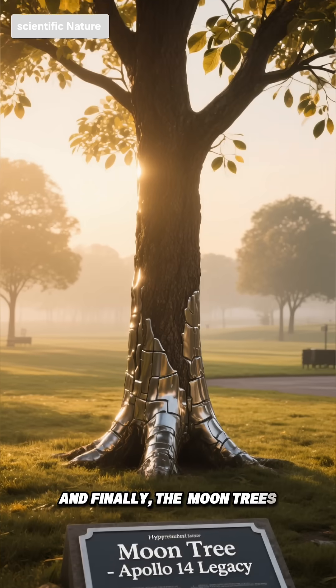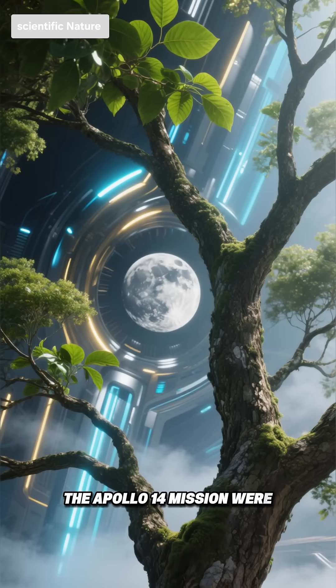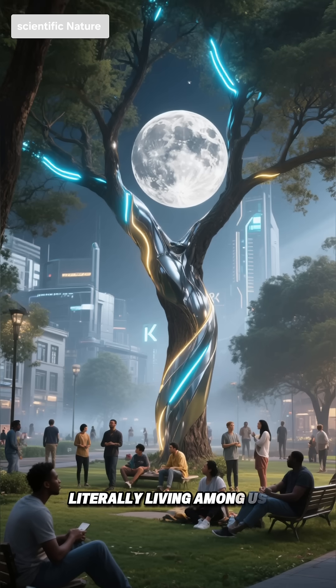And finally, the moon trees. Seeds carried to the moon and back during the Apollo 14 mission were planted on Earth, and those trees are still growing today. So pieces of the moon mission are literally living among us.